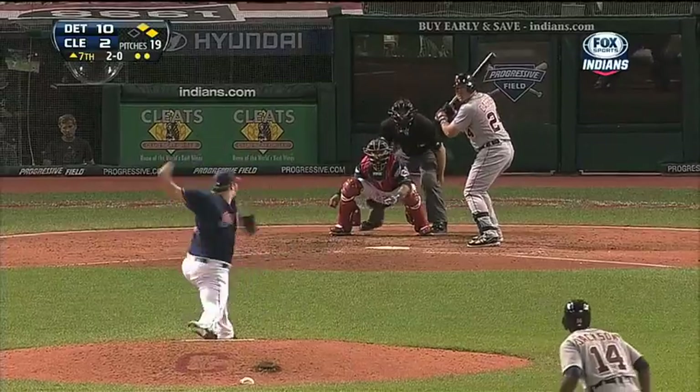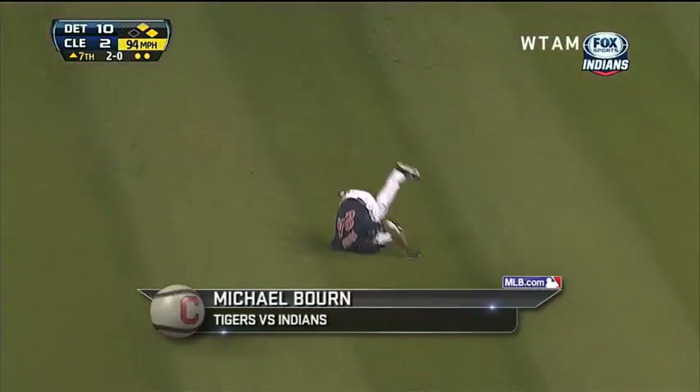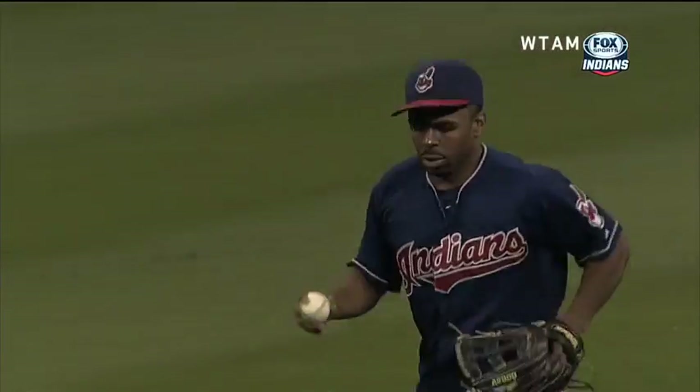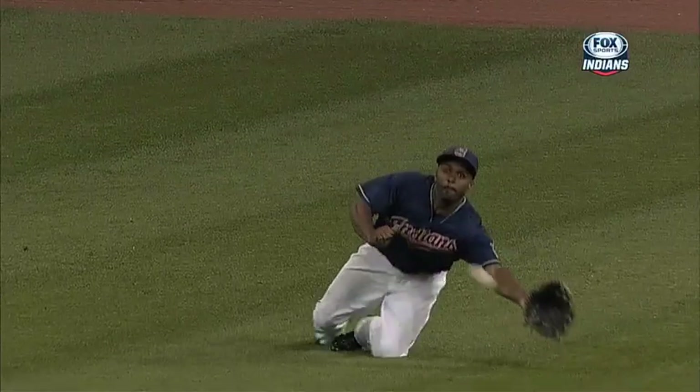And Michael Bourne lays out the leather to take the top spot. Line shot to center — on the run, diving — Bourne made a heck of a grab. Wow. He robbed Miguel Cabrera of some RBIs there. Bourne runs it down and reels it in out in center to pick up the MLB.com top play.